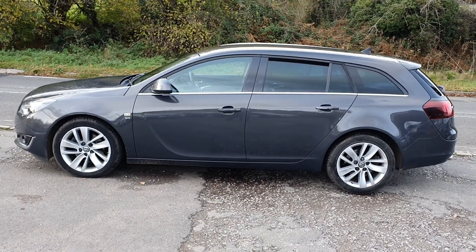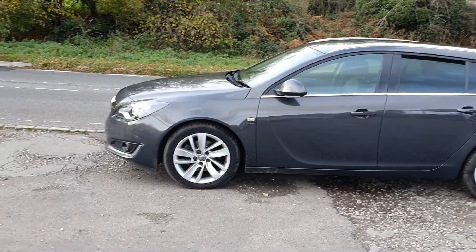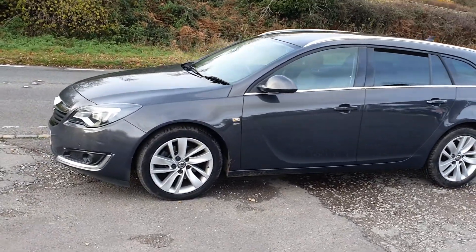Welcome to BourneValleyAutos.com, where today we're showing you this Vauxhall Insignia 2-litre CDTI — that's diesel — SRI.